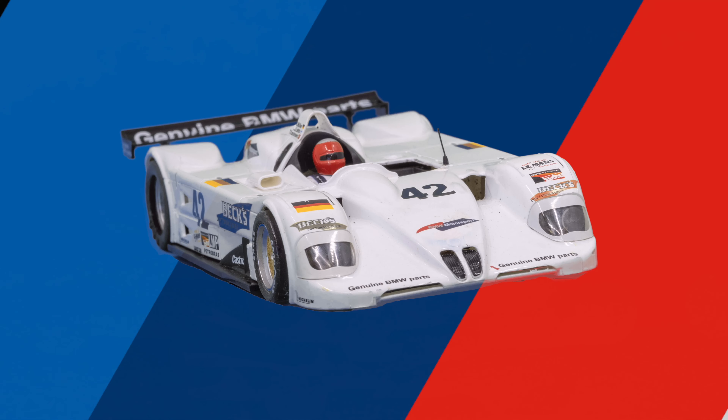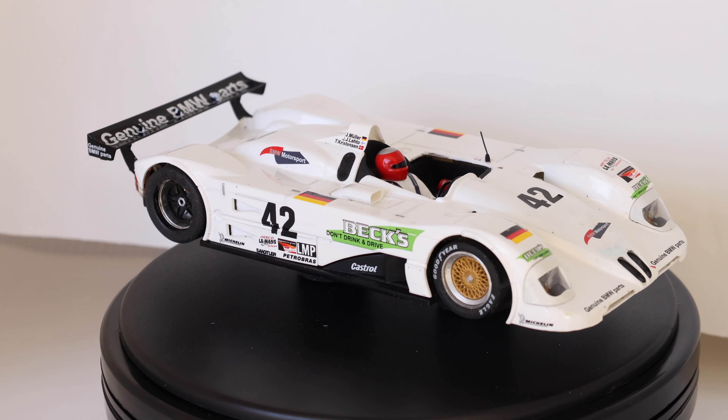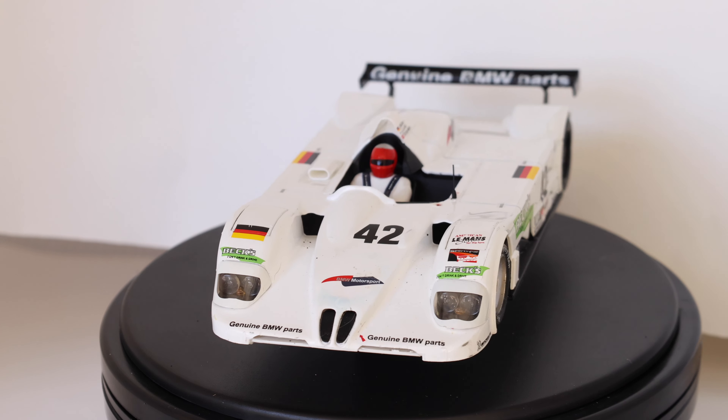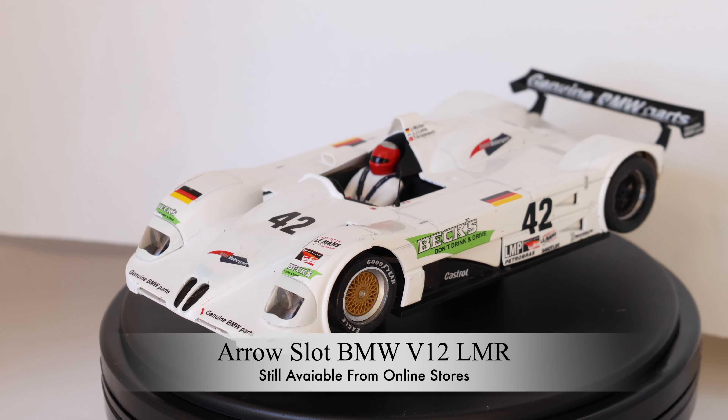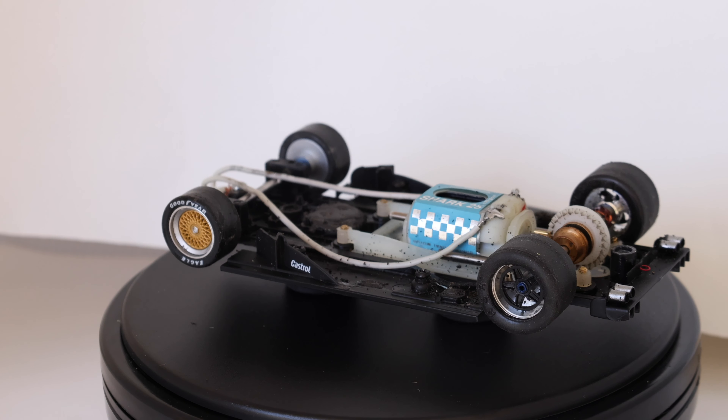The Sebring car is today's feature slot car and it was produced by Aeroslot in 2013. Aeroslot sold the car with a Scale Auto long wheelbase RT3 chassis and a 22k long can motor in an inline configuration.